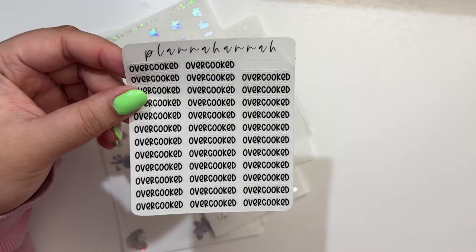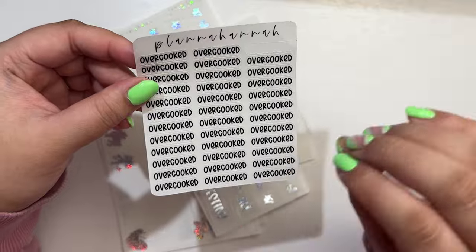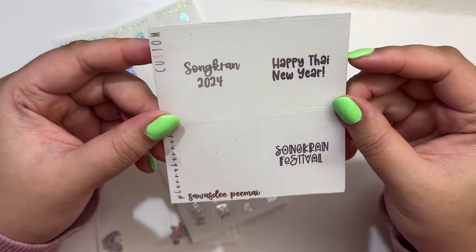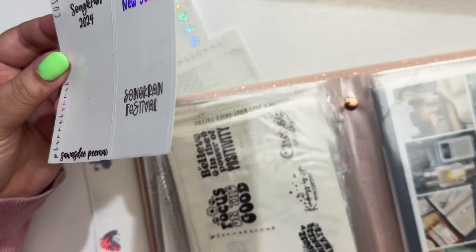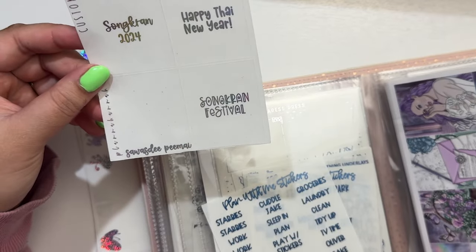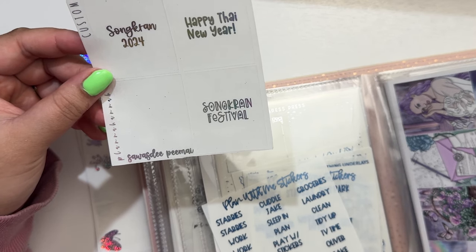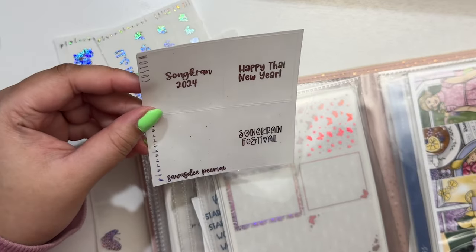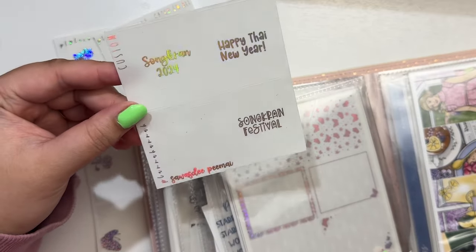I got Overcooked scripts because I've been playing that with Jake. I've been into Overcooked. I'm planning on using the March Mystery 2023 kit from SPC, which just came back to shop since it's been a year, but I'm actually planning on doing Lavender Hollow. I got these custom scripts because it is Thai New Year and this gives me total Thai New Year vibes.